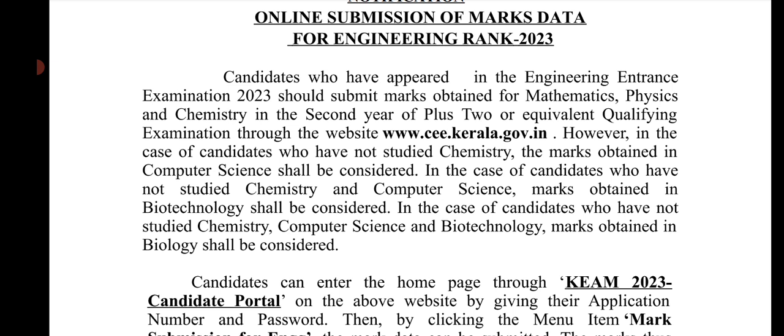The first preference is Chemistry. If Chemistry is not studied, the alternative subjects will be considered, with Biology as the final option.